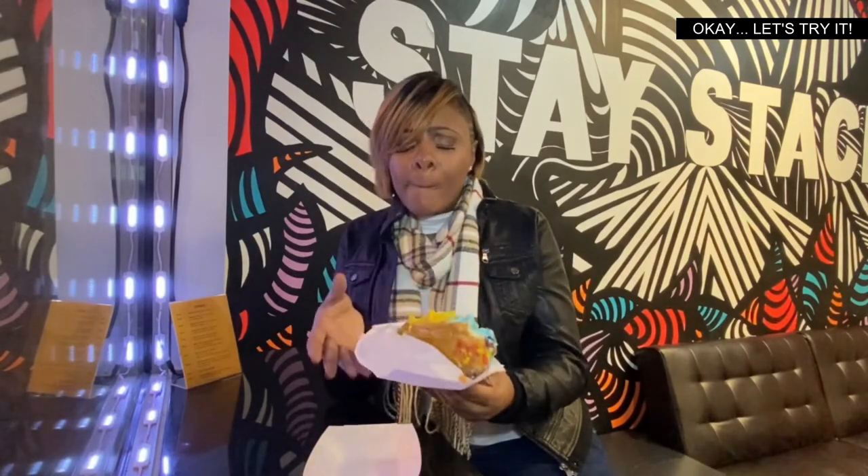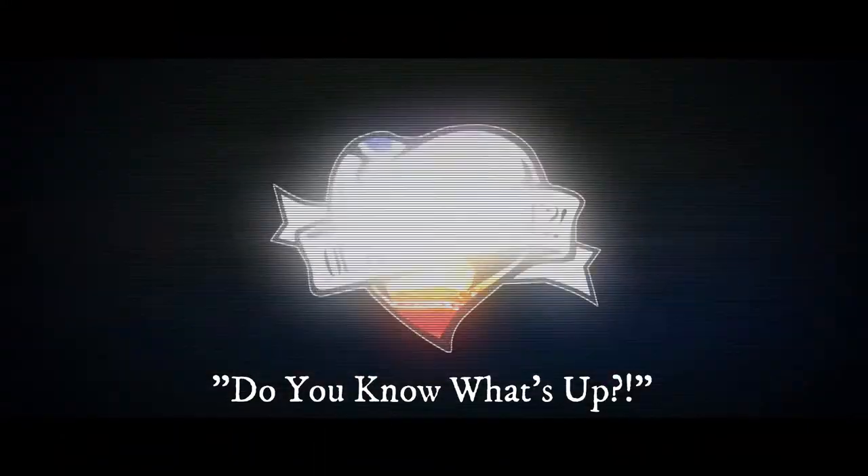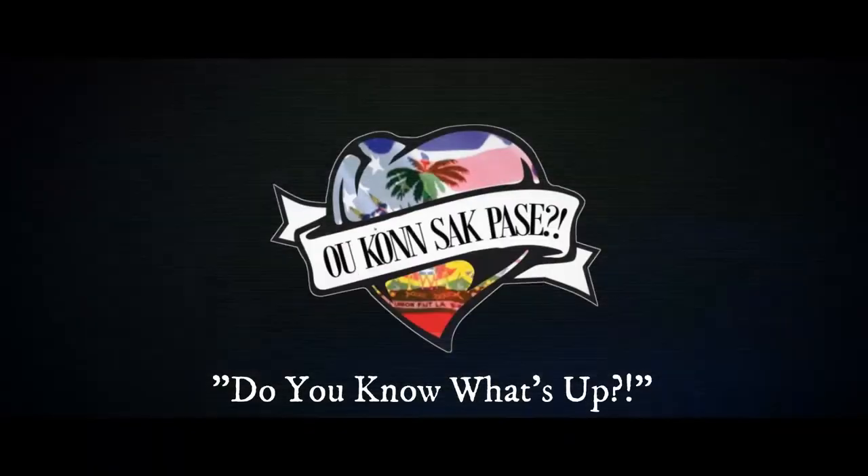Y'all need to head on down here and try it. I can't even talk to y'all right now — I gotta eat! Sweet Stack Creamery, downtown Atlanta near Georgia State, can't miss it. I had to try it. I had to try it.